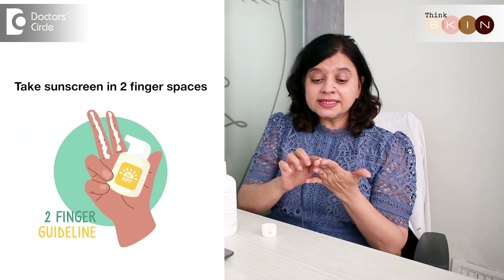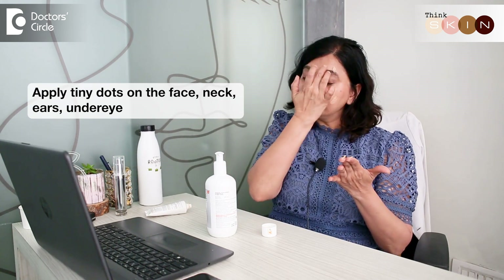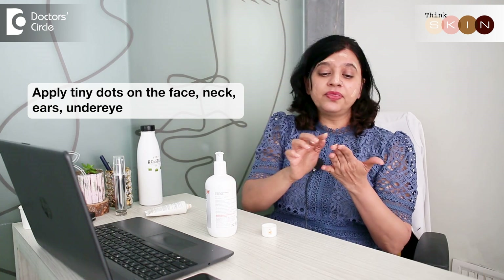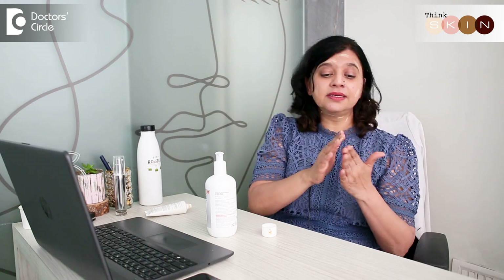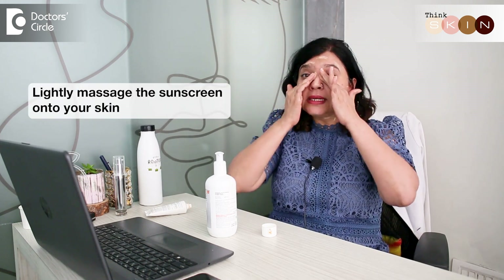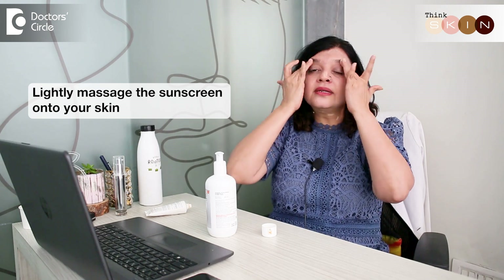The best thing you can do is apply tiny dots on the face, as many as you want, on the face, on the neck. Don't forget your ears. Then lightly massage it such that the sunscreen completely gets absorbed onto the skin. Don't forget your under eye, your ears, your complete nose, and your neck. This is the right way to use your sunscreen.